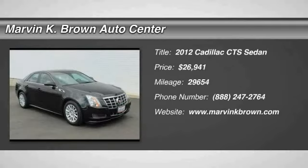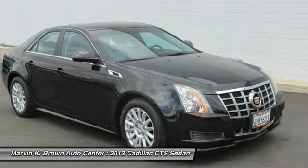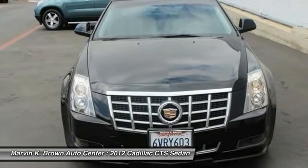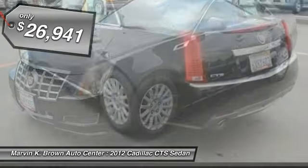2012 CTS. The CTS is a well-sorted blend of all-American style and European-inspired tuning with a cutting-edge design. The luxury CTS blends elegant styling, performance and exceptional fuel economy, and is priced below $30,000.